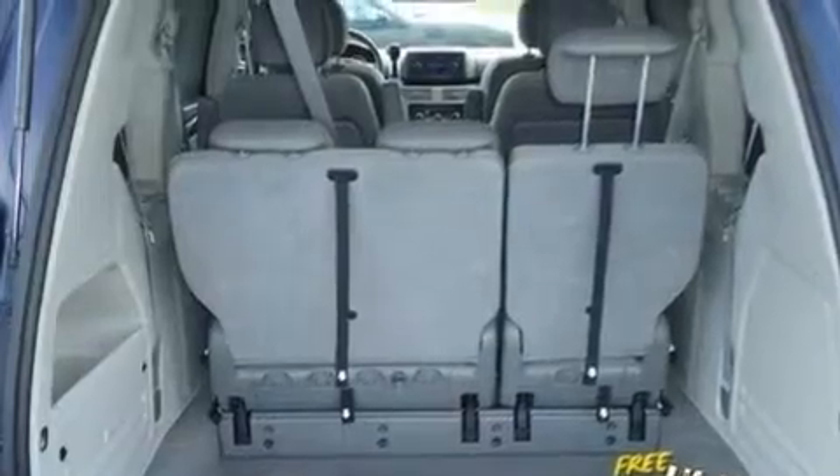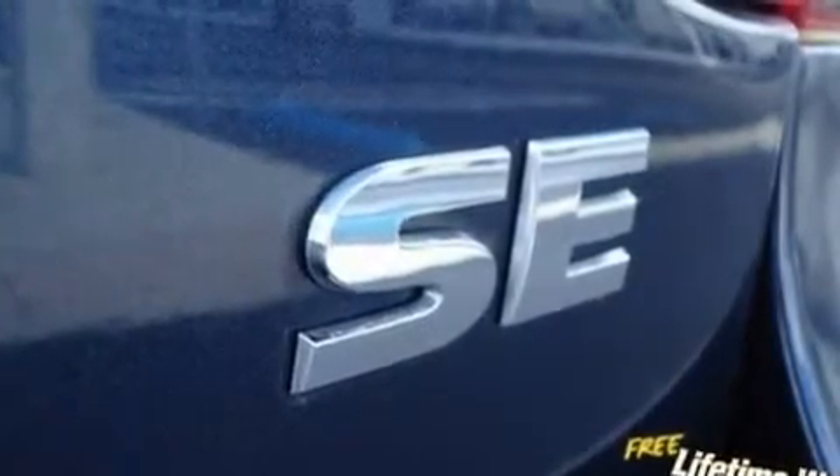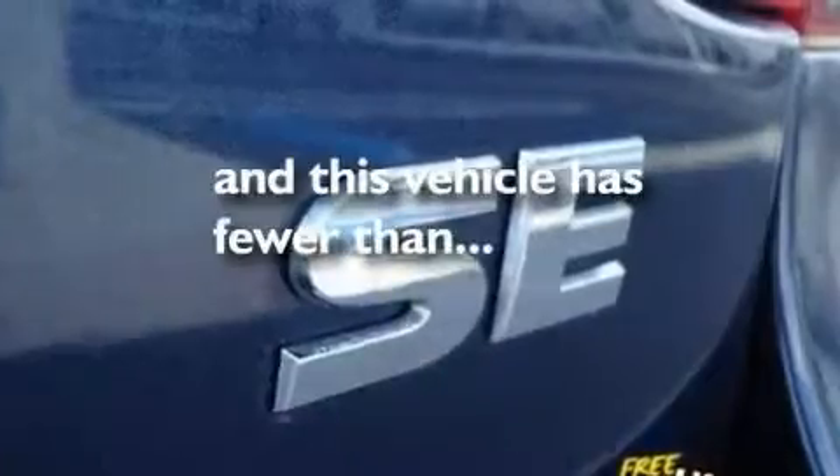Additional features include an anti-lock braking system, steering wheel-mounted stereo controls, and this vehicle has fewer than 49,000 miles on the odometer.